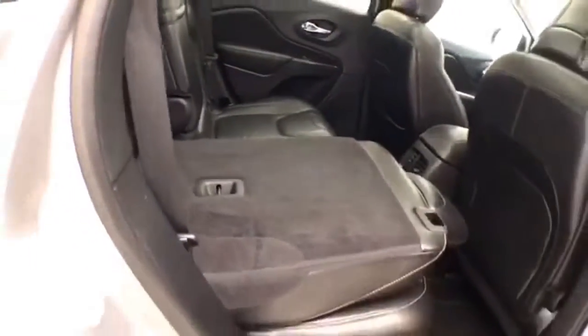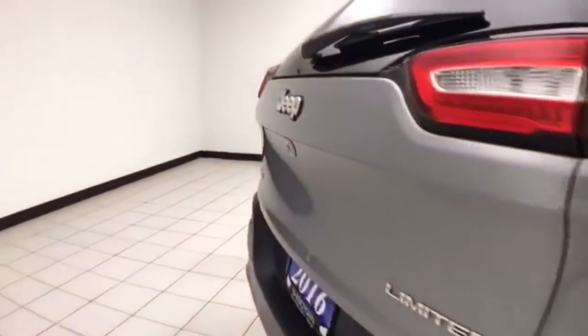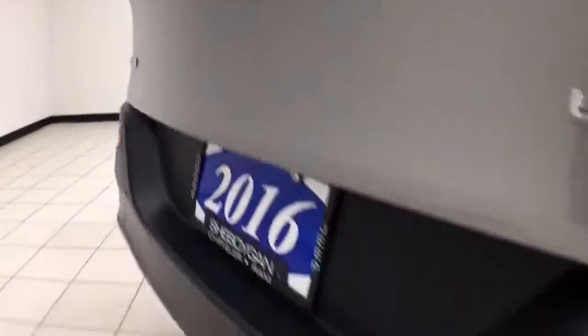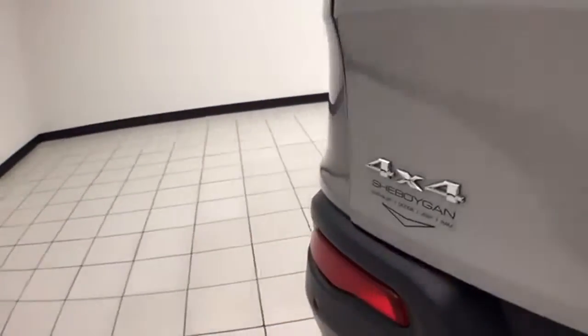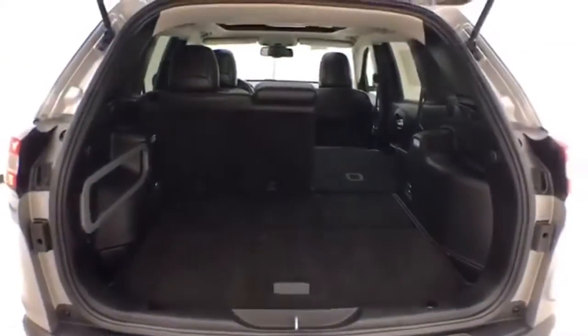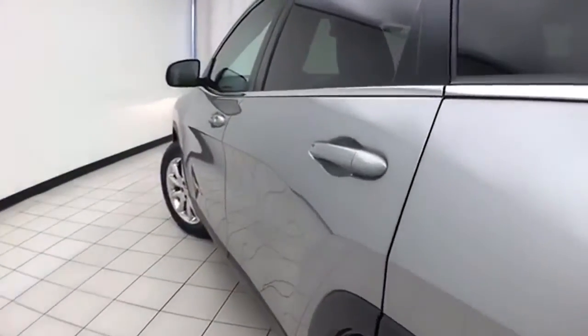Seats 5 with a leather interior. The split seatback folds down to accommodate longer cargo items. There's a backup camera along with rear parking sensors for additional safety. Lots of cargo space in the rear — very clean, as you can see.